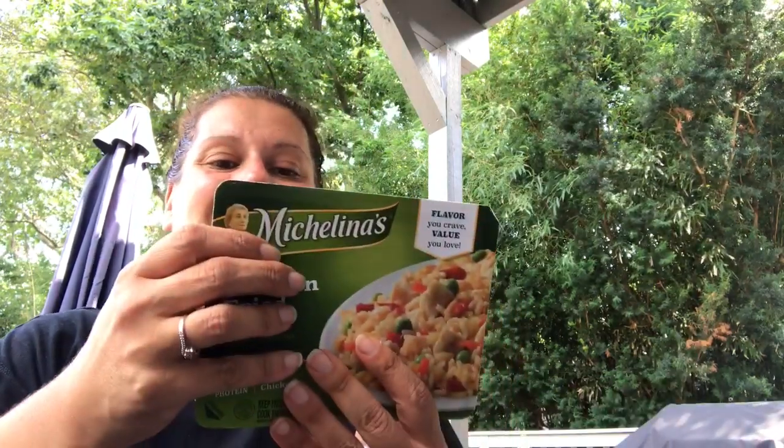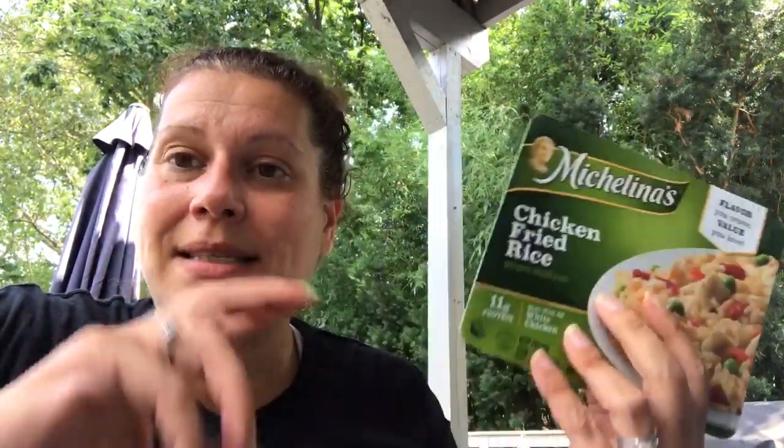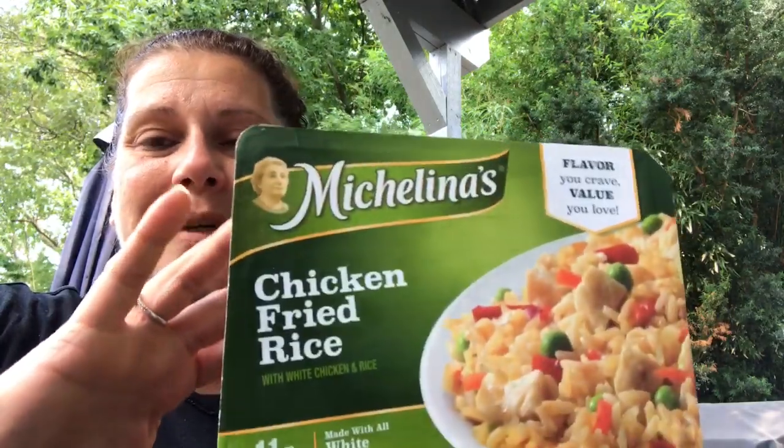I looked high and low for an expiration date and finally found it — July 18th, 2019. Whatever, I'll eat them soon. They had this Michelina's chicken fried rice, two for a dollar, so I got four. I figure I'll do two at a time as side dishes with protein, the same way I do the Ole El Paso burrito bowls for my husband and myself. My son would probably love this too. They've been in the freezer, but now that I found the date I'll make them quick.